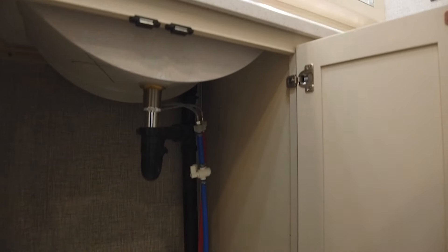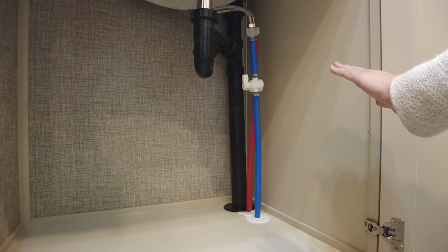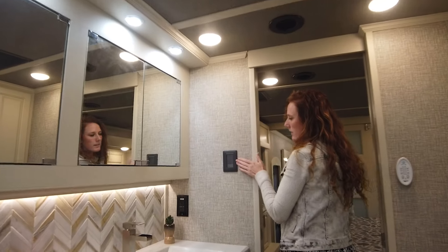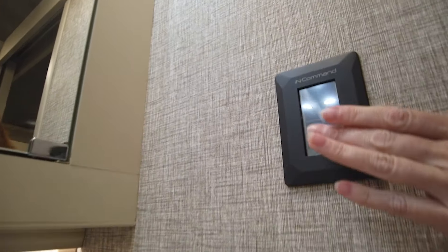One thing I like to point out is all of our water shutoffs are going to be at the point of water source, so you do not need to go to the pass-through storage to do so. They have added the ASA in-command touch panels. Normally it's going to be toggle switches, but you can add this if you'd like.